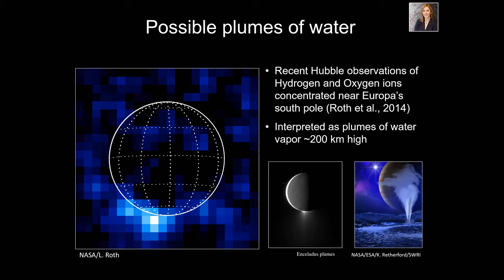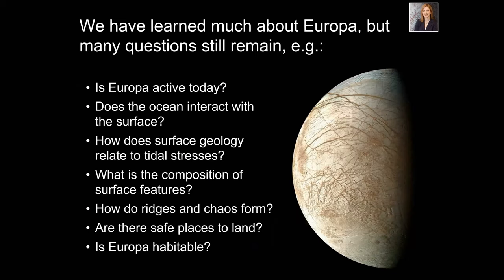A few years ago, colleagues using the Hubble Space Telescope noticed evidence inferred to be water ice plumes coming out of Europa — similar to what we've seen on Io. They thought they found concentrations of hydrogen and oxygen ions suggesting a water plume. Compare this to the Enceladus plumes — Enceladus is one of Saturn's moons, imaged by the Cassini spacecraft, which had confirmed water plumes. We're still trying to verify whether there are actually plumes at Europa. The jury's still out on that one.